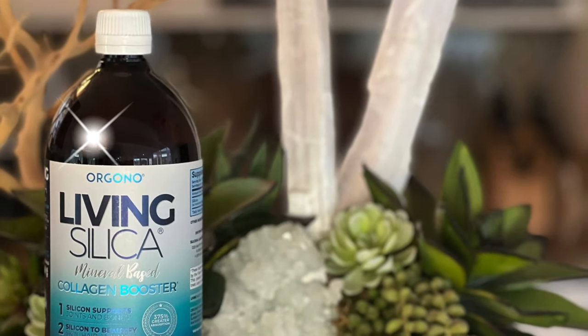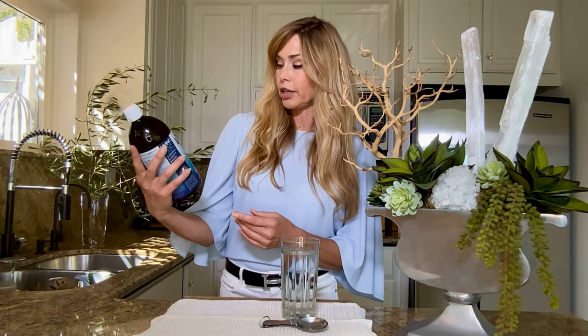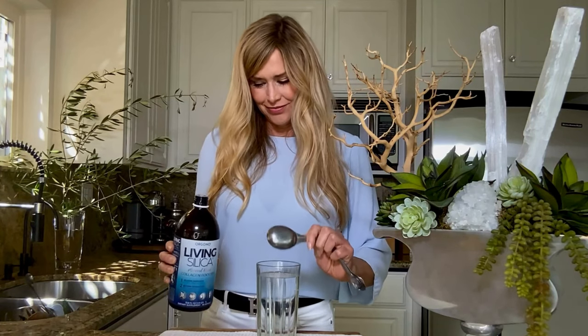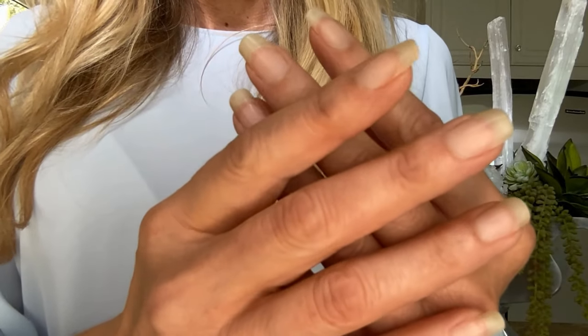And that's where Living Silica from Orgorno comes into play. I stumbled on this gem about a year ago, and now I do not go a day without a tablespoon of this pure magic. While I can't take a look at the benefits I'm getting internally, my hair and nails, in my opinion, are definitely a testament to its effectiveness.